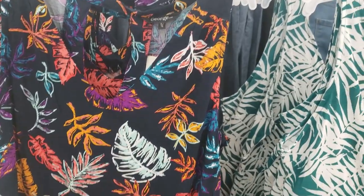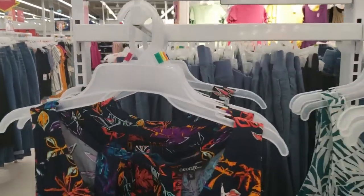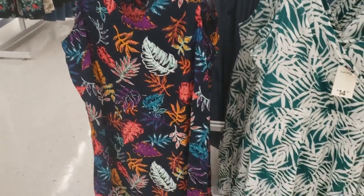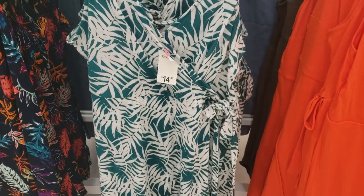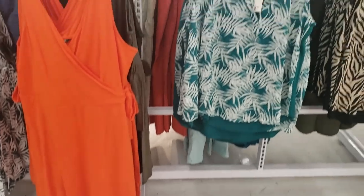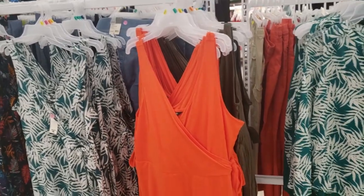Here are some of the new dresses. I love the prints. Here's the first one — love the beautiful mix of colors on it. I really like this white and green one as well. It's a wrap dress and I really like wrap dresses. It also comes in orange and that beautiful dark olive green color as well.